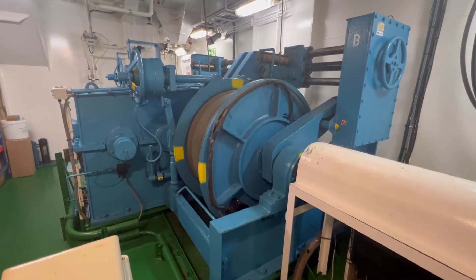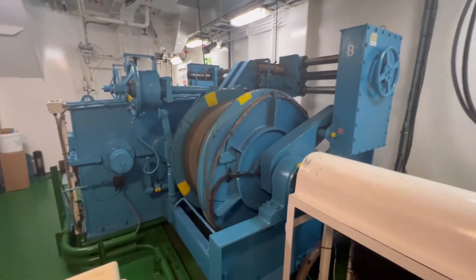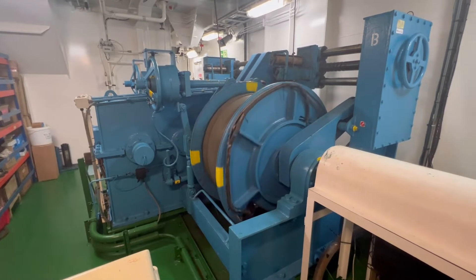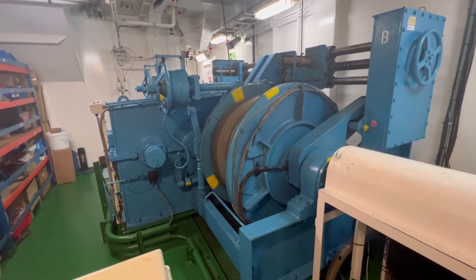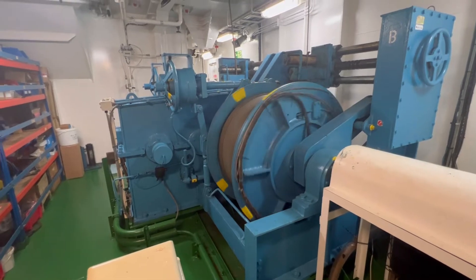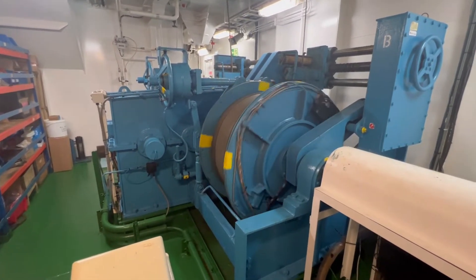Well, hello there. This is a winch. This machine is in a space open to everyone walking past, and this is the first time I've seen it working.